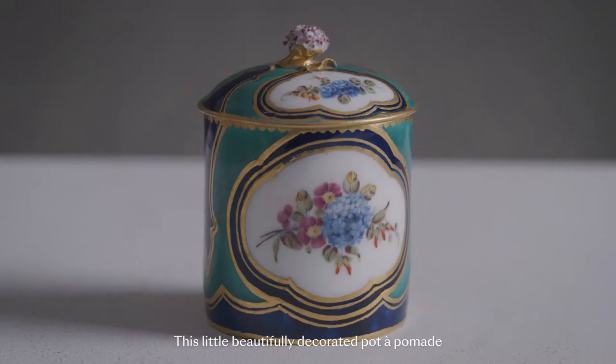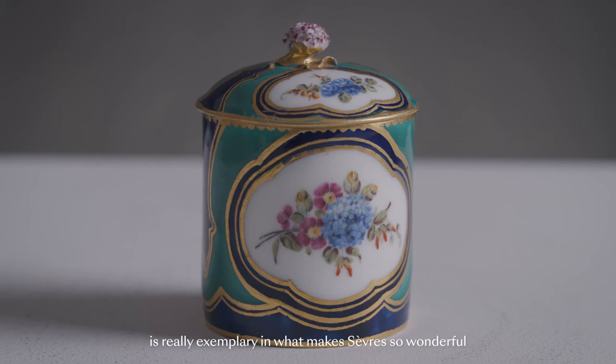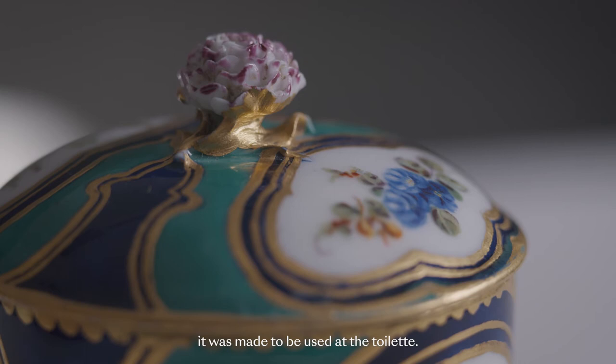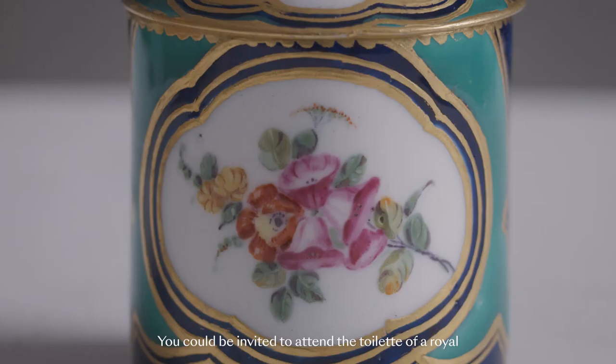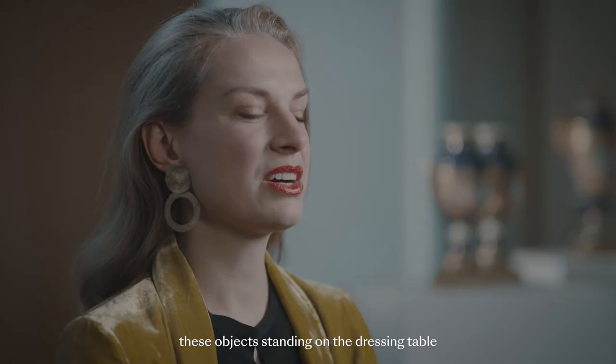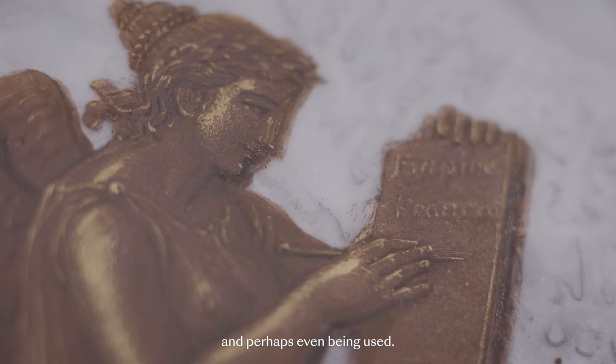This little beautifully decorated pota pomade is really exemplary in what makes Sèvres so wonderful, because it's a very intimate object. It was made to be used at the toilette. You could be invited to attend the toilette of a royal if you were very close to the court, and you would have seen these objects standing on the dressing table and perhaps even being used.